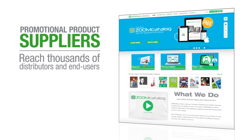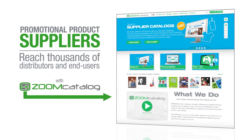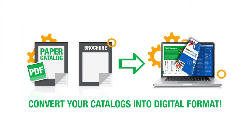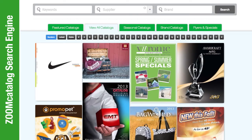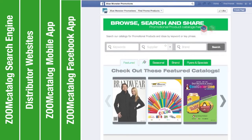Promotional product suppliers reach thousands of distributors and end users online with Zoom Catalog's patented catalog search and distribution program, designed specifically for the promotional product industry. As a member, when you have Zoom Catalog convert your catalogs into digital format, your catalogs are also added to the Zoom Catalog search engine, distributor websites, the Zoom Catalog mobile app, and the Zoom Catalog Facebook app for distributor pages.